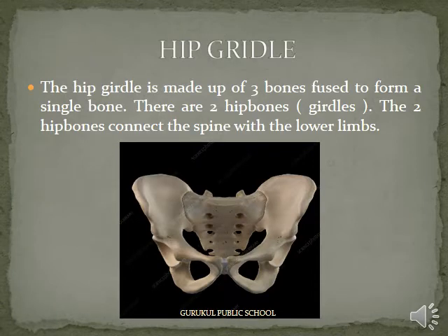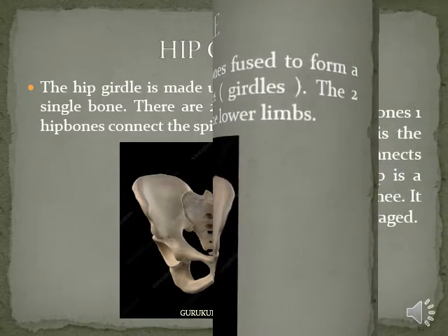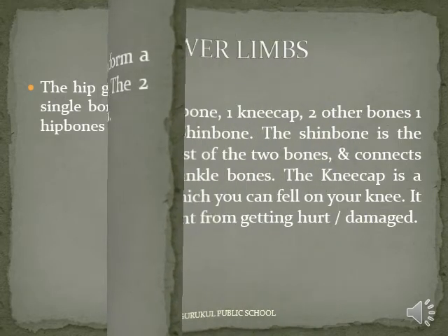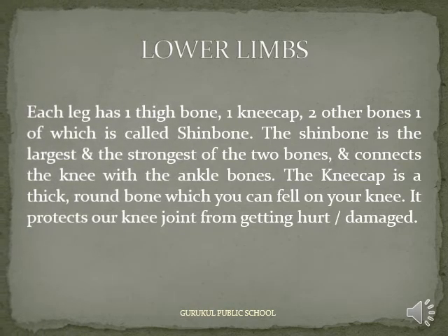Hip Girdle: The hip girdle is made up of 3 bones fused to form a single bone. There are two hip bones. The two hip bones connect the spine with the lower limbs.